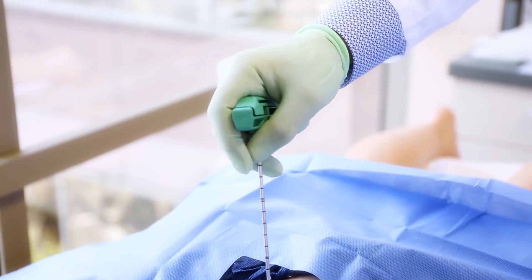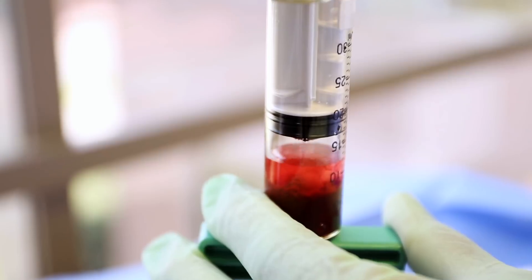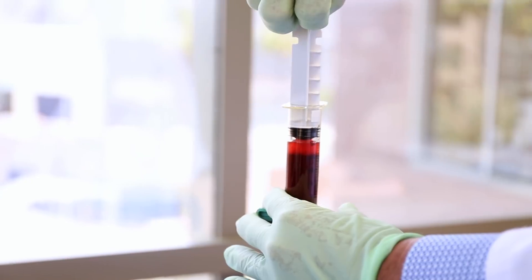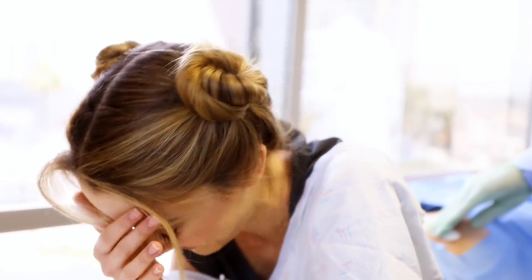Ow. Let's numb it up. You may feel a little bit of pressure. If you feel like you're going to pass out, just put your head down. Ow, ow, ow! You're doing fantastic. You did a great job — better than most people. In the moment, it's the weirdest feeling. I mean, they're going into your bone.